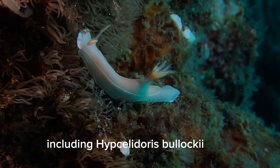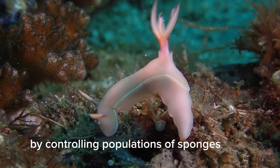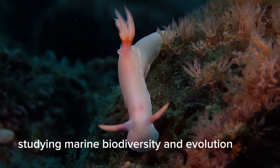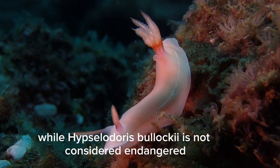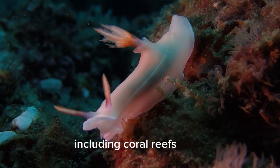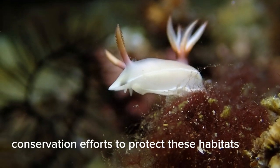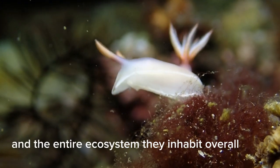Importance in Ecosystems: Nudibranch, including Hypsilodoris bullachei, play a role in marine ecosystems by controlling populations of sponges and contributing to nutrient cycling. They are also a source of interest for scientists studying marine biodiversity and evolution. Conservation: While Hypsilodoris bullachei is not considered endangered, marine environments including coral reefs face numerous threats from pollution, habitat destruction, and climate change. Conservation efforts to protect these habitats benefit species like Hypsilodoris bullachei and the entire ecosystem they inhabit.